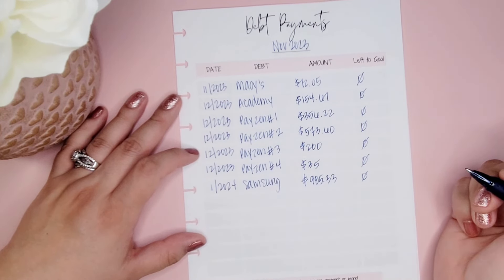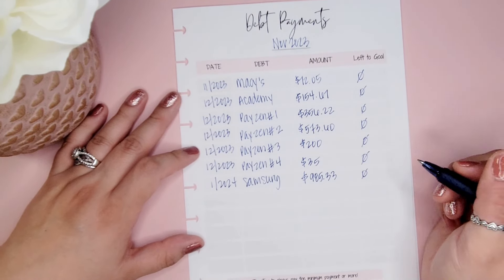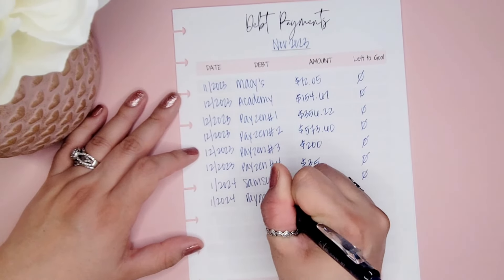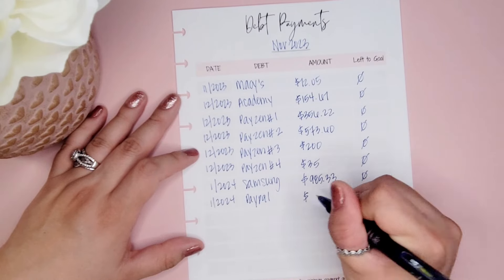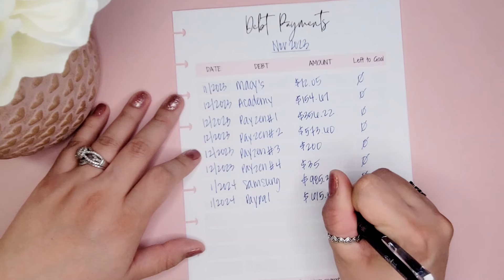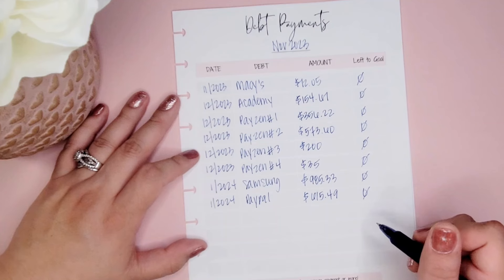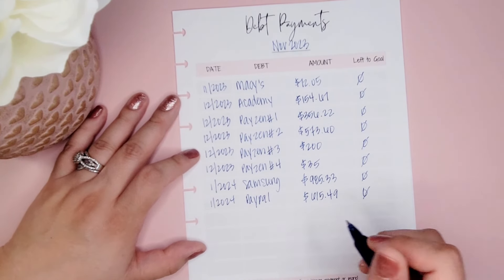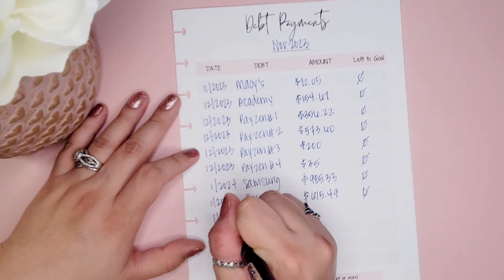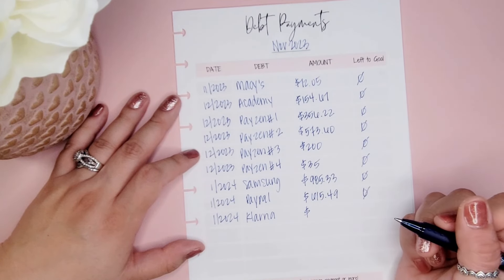That Samsung card is paid in full. The next one I paid off was my PayPal Pay-in-4 payments from Christmas — that was $120.24. This wasn't on a credit card, just a bunch of pay-in-fours, and that was a total of $615.49 between all of them. The balance due right now is zero. The next one paid was Klarna, another one of those pay-in-fours, totaling $359.76.